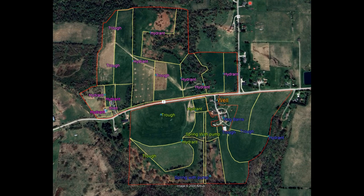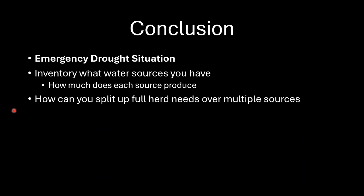This worked out well in the early stages of the drought — when we split up this way, each source was able to keep up with the animals assigned to it. However, as the drought continued with no additional rain, water supplies started getting close to not meeting demand even across the divided groups. That's where water rotation comes in as the next step.